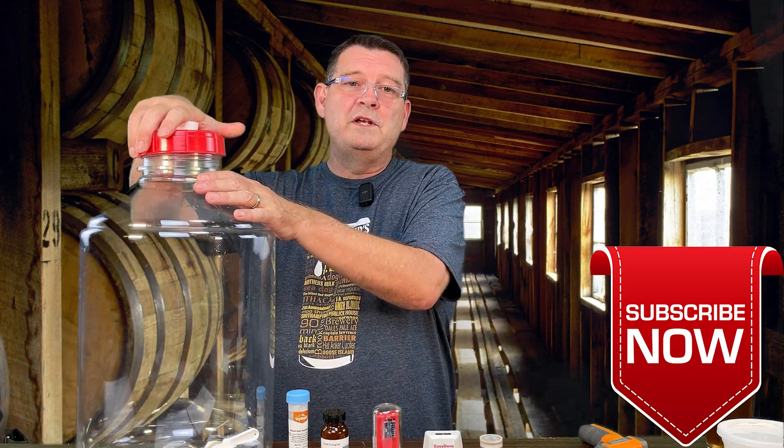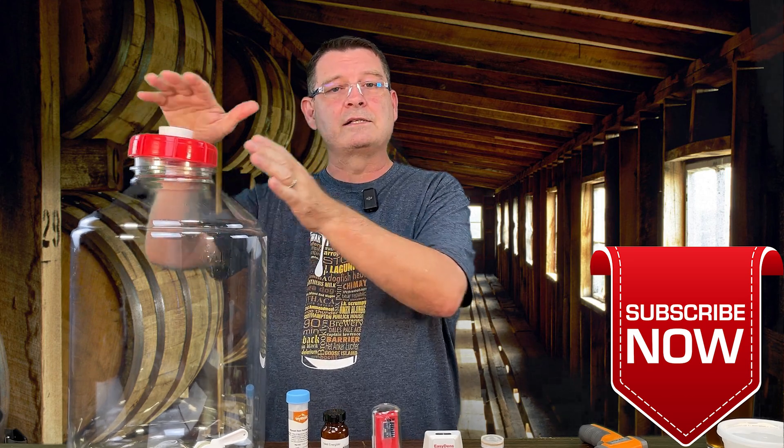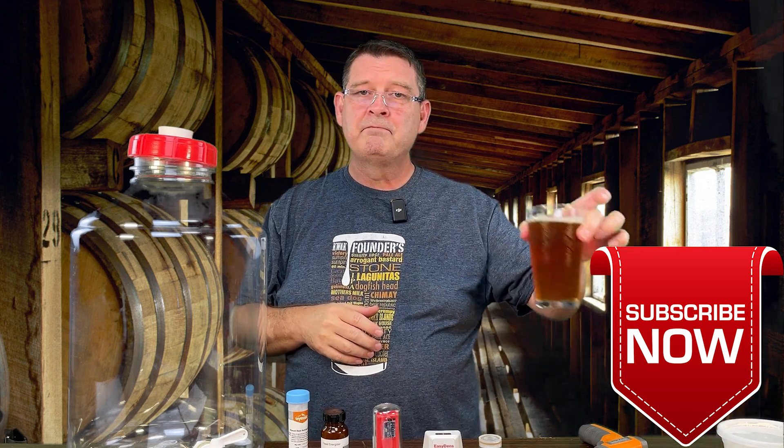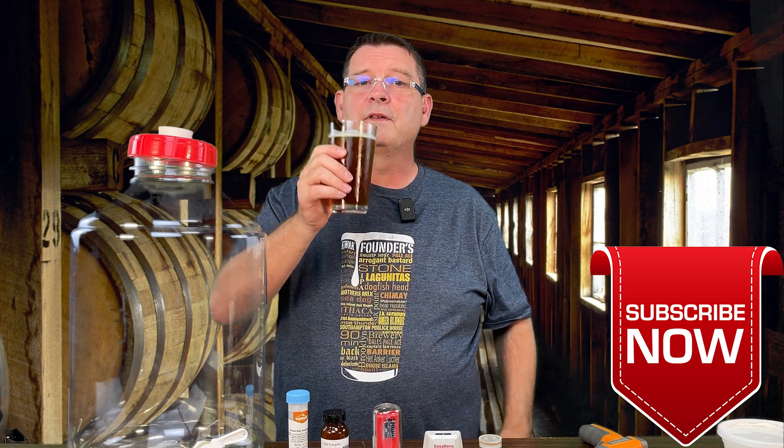Those are 13 reasons — things that can cause a stuck fermentation. Thank you again for joining us here at Bitter Reality Brewing. Cheers! Don't forget to like, subscribe, and keep sharing — definitely appreciate it.